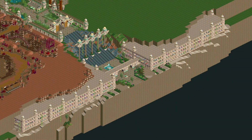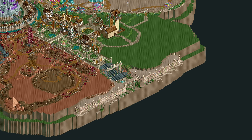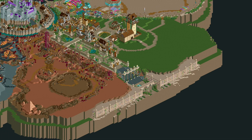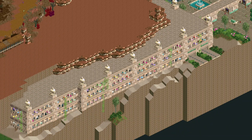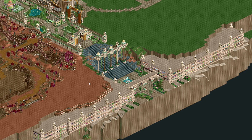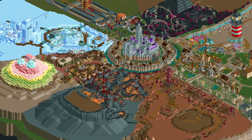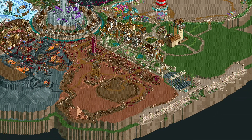I added no attractions in this episode, but I did get the entrance of the park done, which I think is a really good thing. Especially after 30 episodes, the park deserves a good-looking entrance and this parking lot definitely helps with that. In the next episode I think I will start another lap of the park and try to add some new attractions in every area.